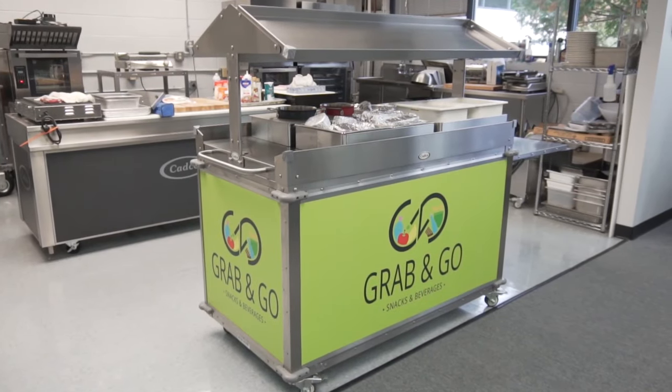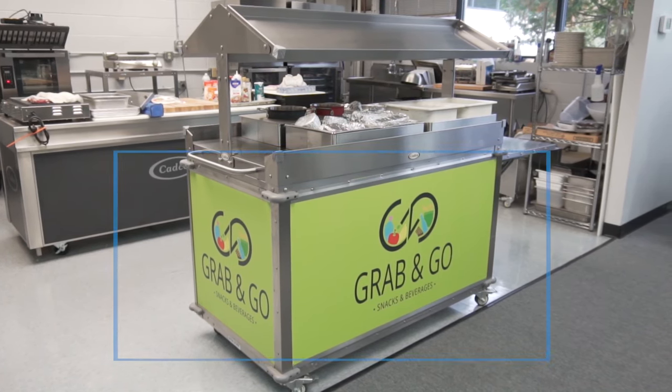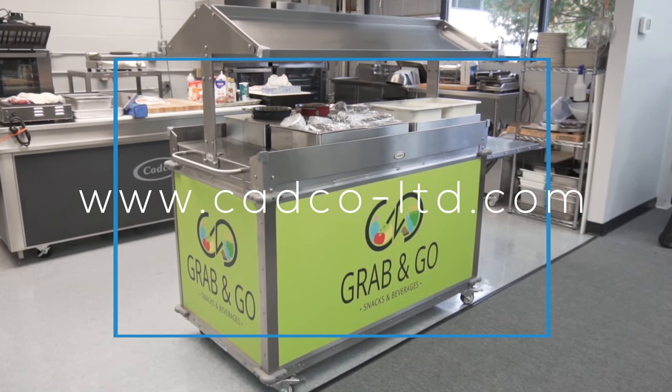The CADCO Grab & Go Cart. Visit www.cadco-ltd.com for more information.